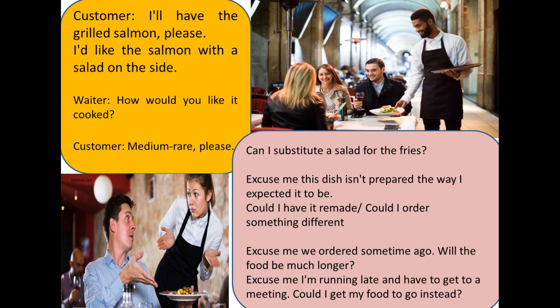Once your food arrives, it's polite to say thank you to the server and express your appreciation for the meal. A simple thank you goes a long way in showing gratitude.